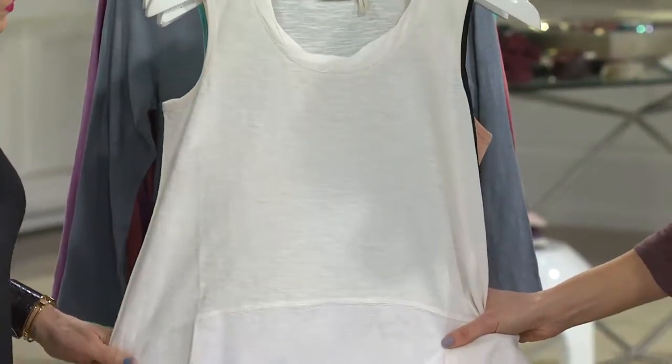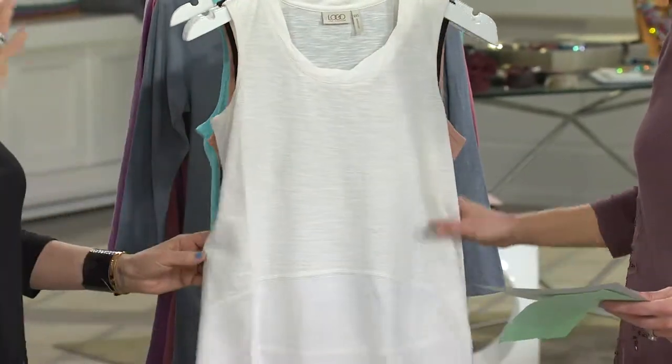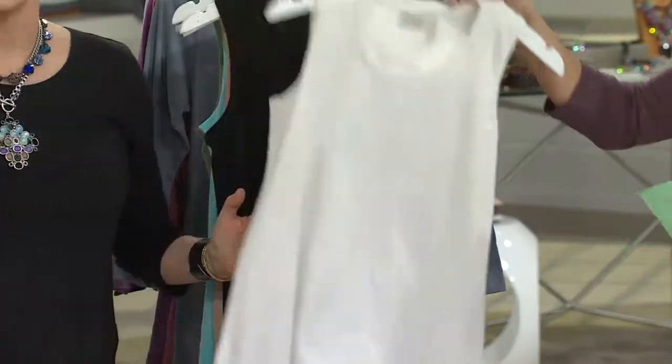It's below the bust, so it really is in that perfect place. And then you have this twisted chally neck. This is an incredible basic that one needs.